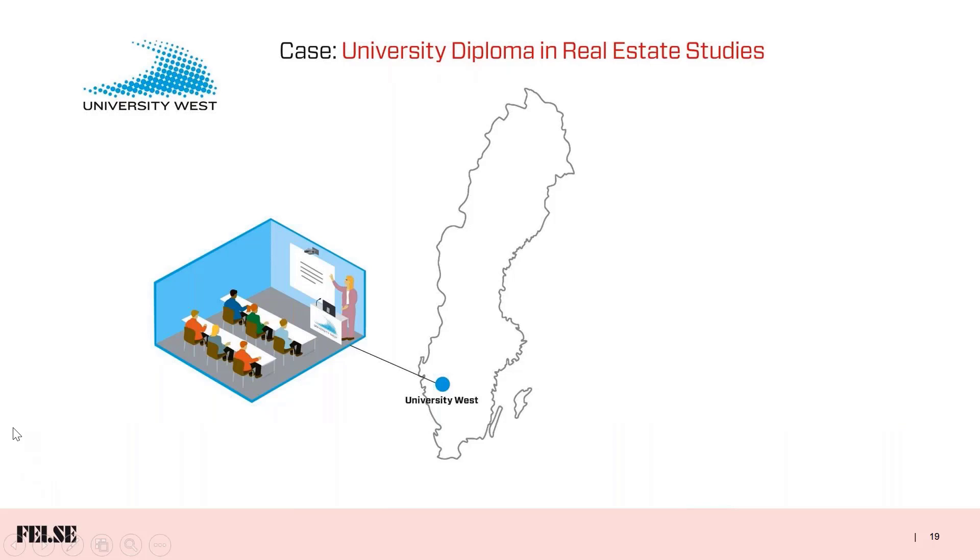I'm going to show you a couple of case studies. We offer our own courses at FEI but also work in partnership with universities and colleges in Sweden and the UK. The first case is a course we run with University West, a public university close to Gothenburg. For many years they offered a diploma in real estate studies locally in a traditional teaching room. They approached us asking whether we could in partnership offer it differently to widen their market and find a greater audience for this popular course across the whole of Sweden.